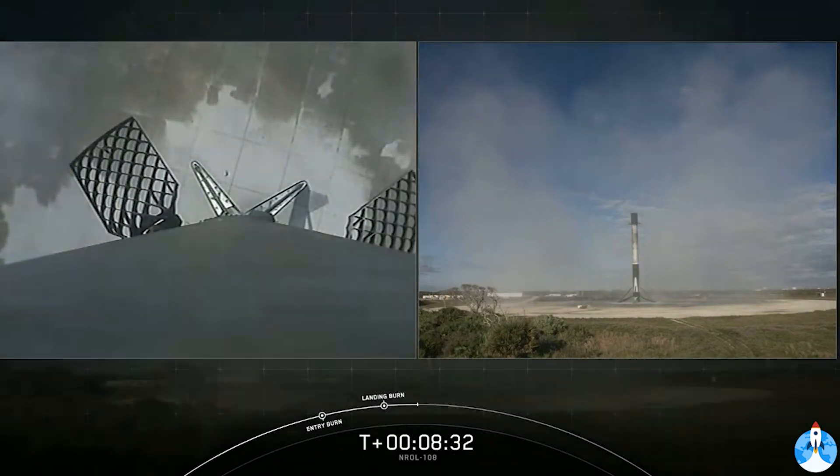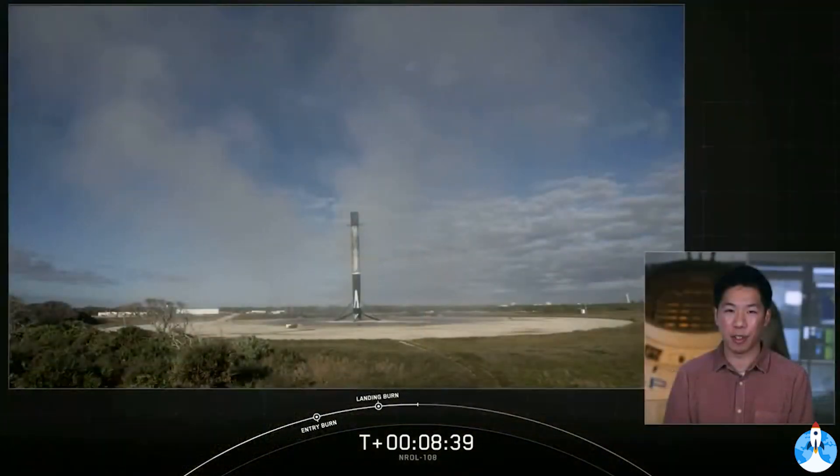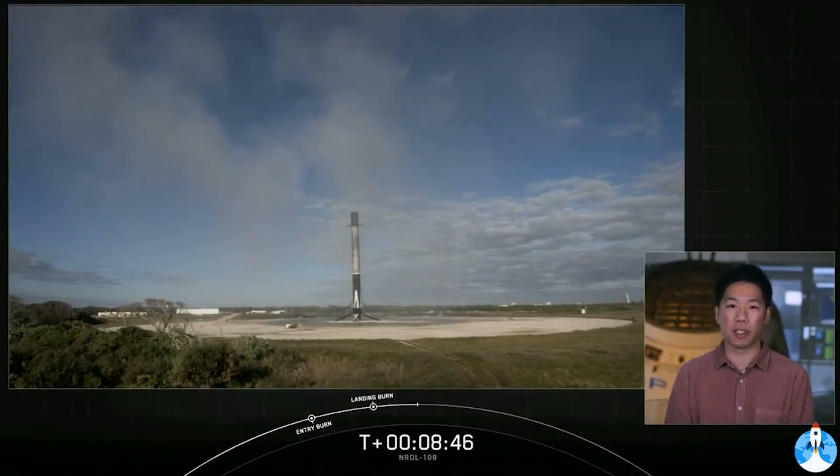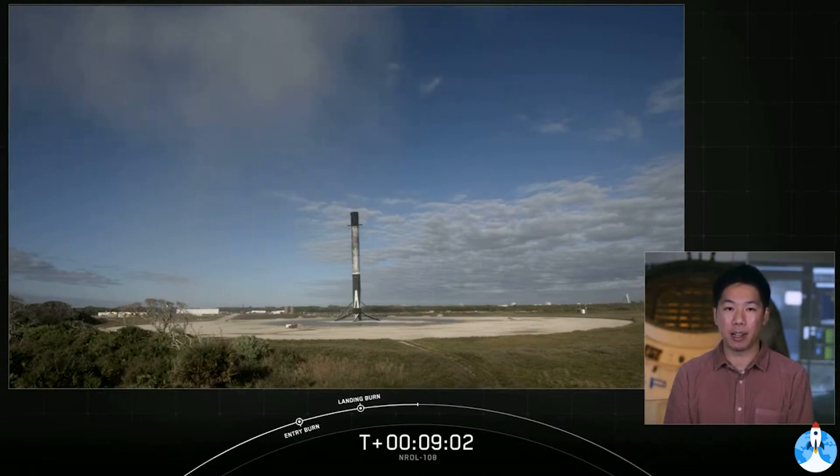Congratulations to all those that have been working on today's mission. As we mentioned earlier, at the request of our customer, the National Reconnaissance Office, we are concluding our webcast coverage early today. We want to thank the NRO for entrusting us with today's launch. A special thanks to the 45th Space Wing for range support and to the Federal Aviation Administration for licensing support. Nominal orbit insertion. Today's mission marks the 26th and final launch of 2020. For all of those tuning in, have a happy and healthy new year. Thank you for watching and we'll see you all in 2021.